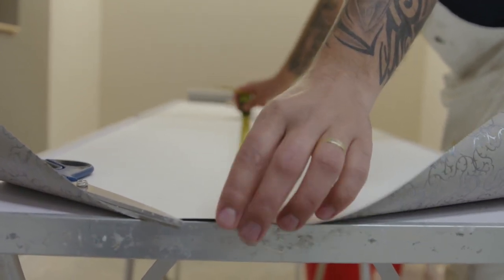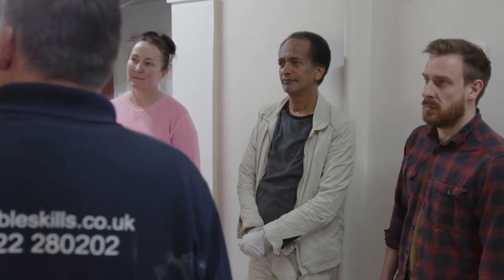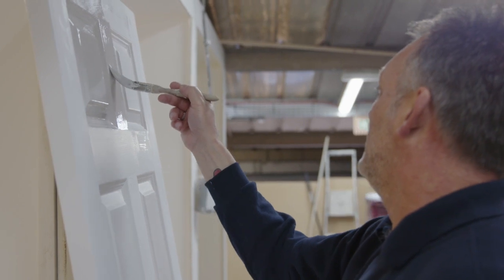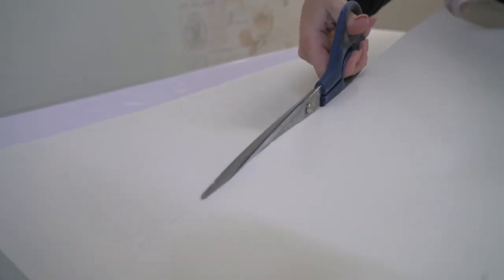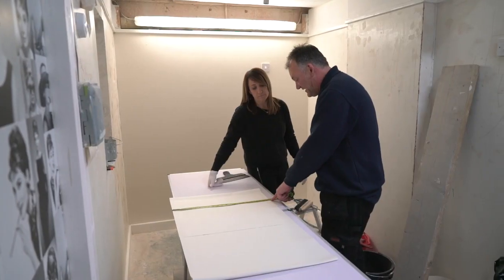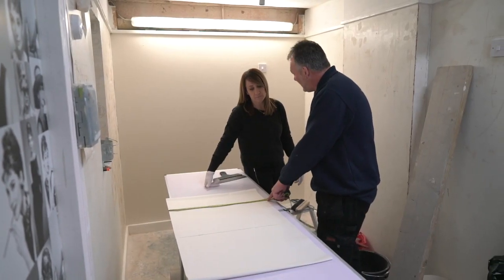I booked it there and then. The most important factor in the AbleSkills course was what it was going to offer me. It was like an introduction — it wasn't going to be too involved. It was going to teach me how to paint properly, how to cut and hang wallpaper.